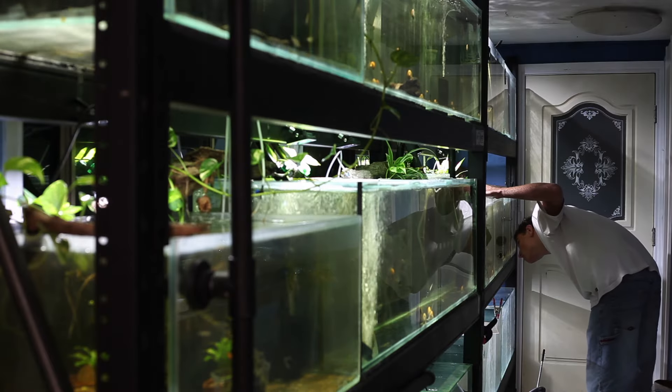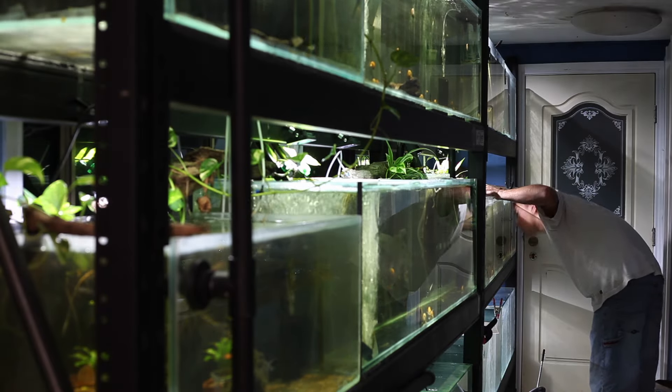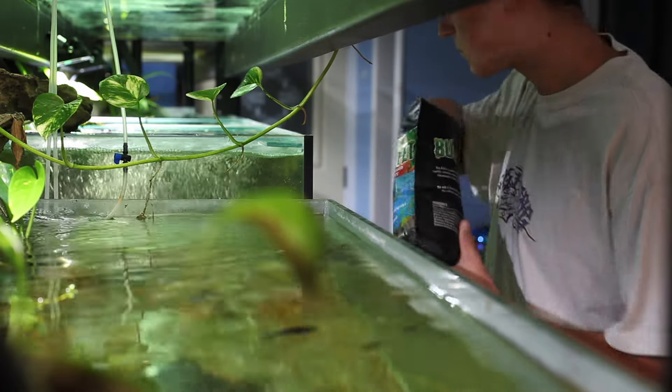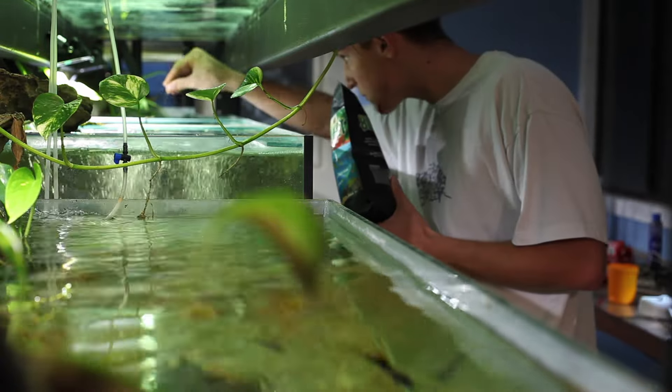Welcome back everyone. Recently I've run into a bit of a problem. I've been going away quite consistently and leaving the fish room unattended. It can be quite difficult to find someone to feed your fish when you go away, and I've personally run into this issue way too often. I've been on a bit of a hunt to find the perfect solution, but I think I actually have.